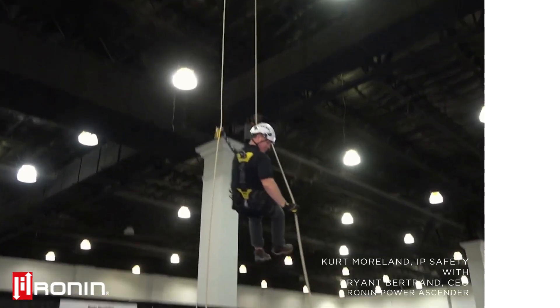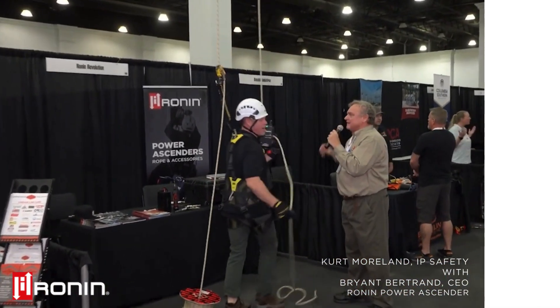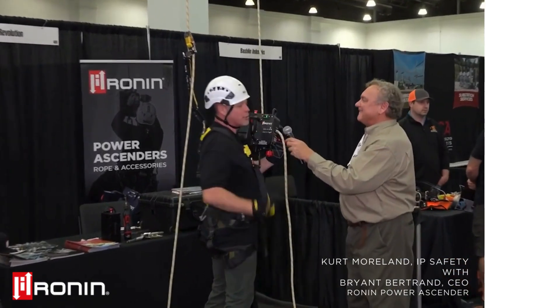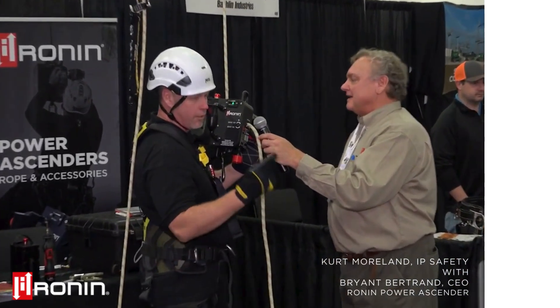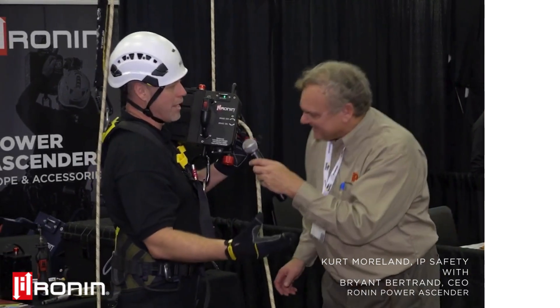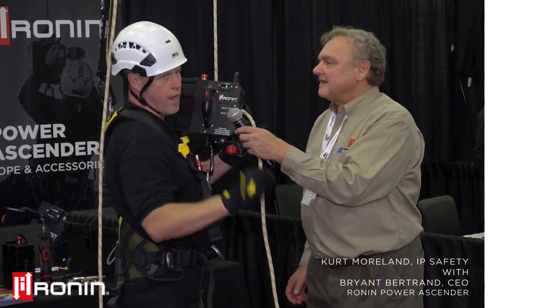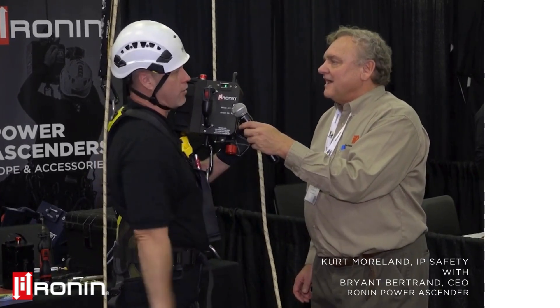I've heard that products like yours have been used in Hollywood too for movies. Absolutely. You'll see these used all over the place — utility, wind, oil and gas, mining, building maintenance, access challenges. This is really an access tool and there's a ton of industries with access challenges. We love to build things up and get the best, most economical, fastest, efficient, safest access out there for our climbers.